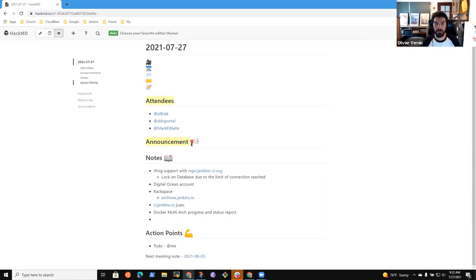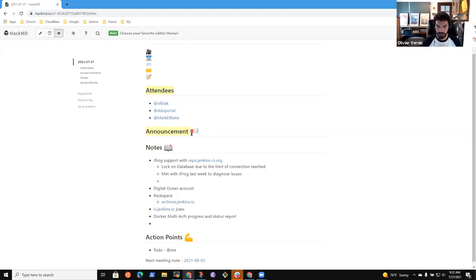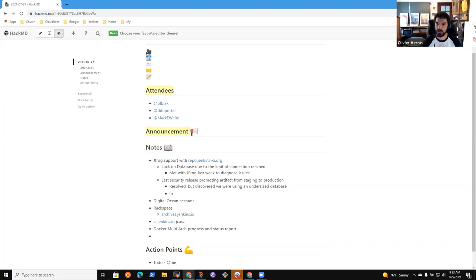Let's start with the JFrog thing. Last Friday we had a meeting with JFrog. During the last security release we had issues to do the security release — we had issues to promote artifacts from the staging environment to the production environment. While that issue was solved, what we discovered was we were using an undersized database, so we had issues on the number of connections. JFrog increased the size of the database so we could have more database connections. But the second thing we noticed was it took us one hour to copy the artifact instead of several seconds initially.